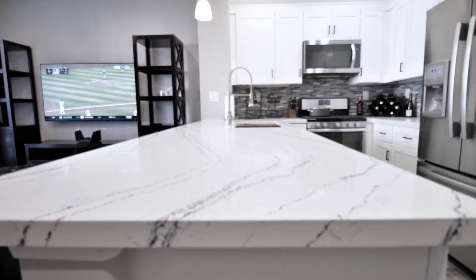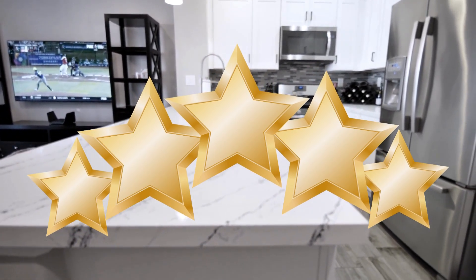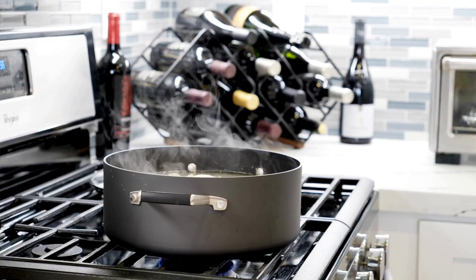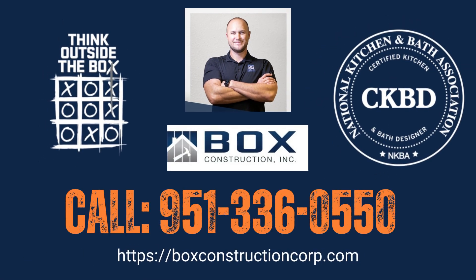In the end, Mrs. Montanez rated Box Construction a 5 out of 5 for their outstanding service, teamwork, and attention to detail. The trust and rapport established between both parties contributed to the project's overall success, leaving the family completely satisfied with their newly renovated home.